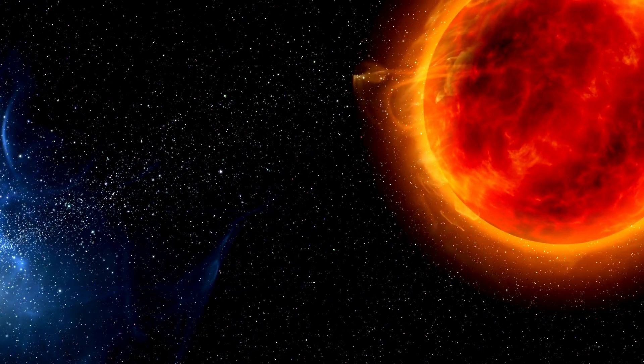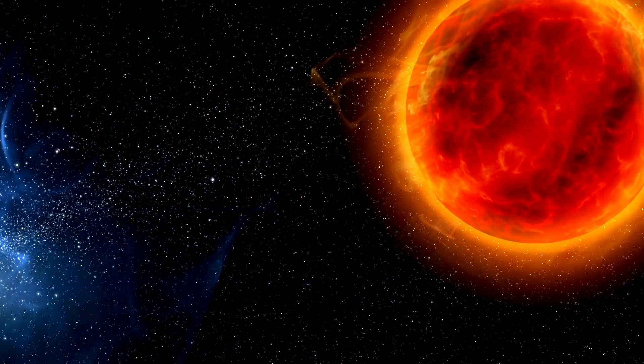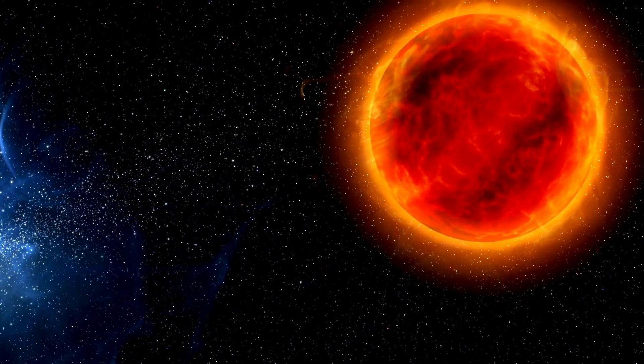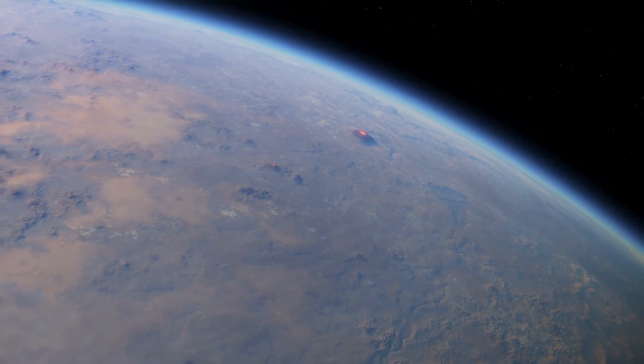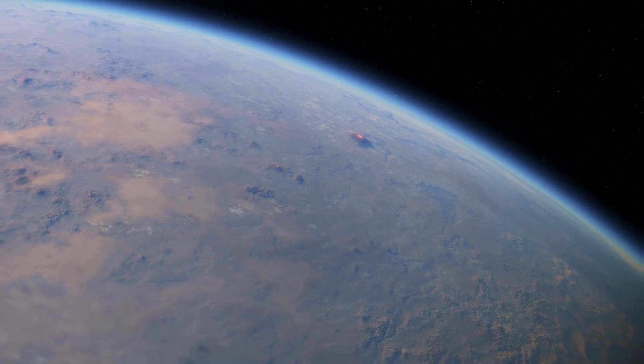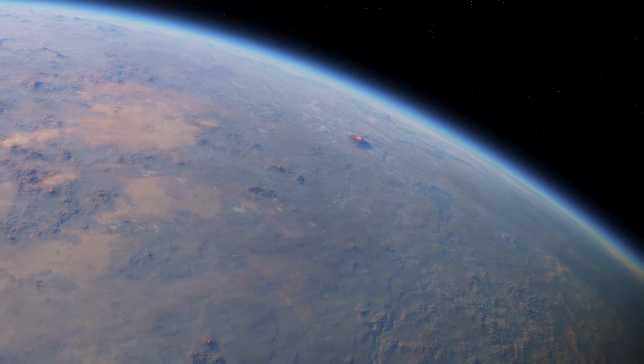This star, known as an M-star, is a cool, dim red star, significantly smaller and less luminous than our Sun. But orbiting it is a colossal planet that seems too big for its own good. The mismatch in size between the star and the planet is what makes this discovery so intriguing.